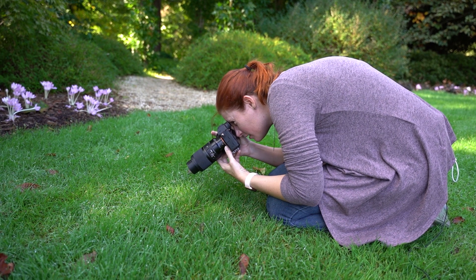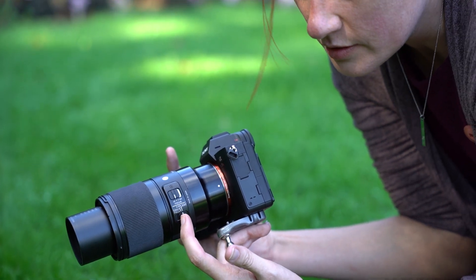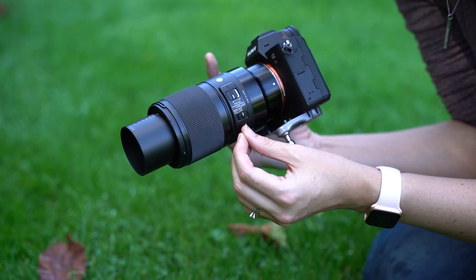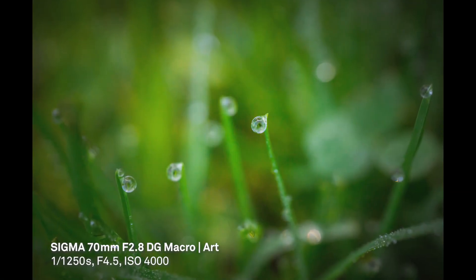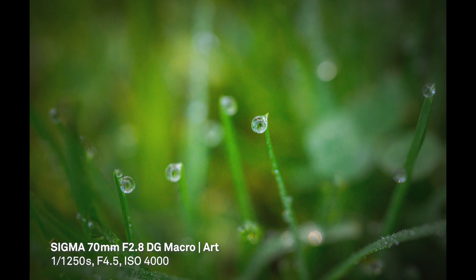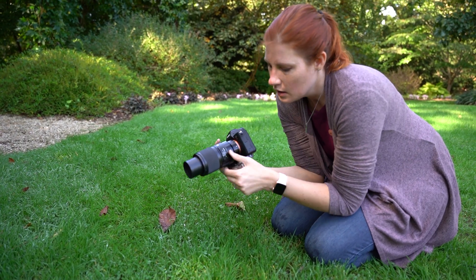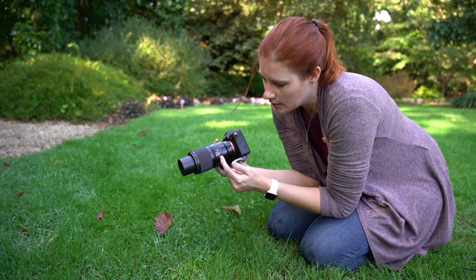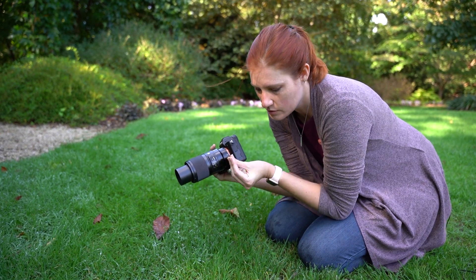I have my focus limiter set on my lens so that it only focuses on what's close to me instead of trying to focus on everything. It's really important when you're shooting things like this — the camera is going to want to focus on everything in the background unless you have that focus limiter on to shorten it up and tell it you only want it focused on what's close to you.